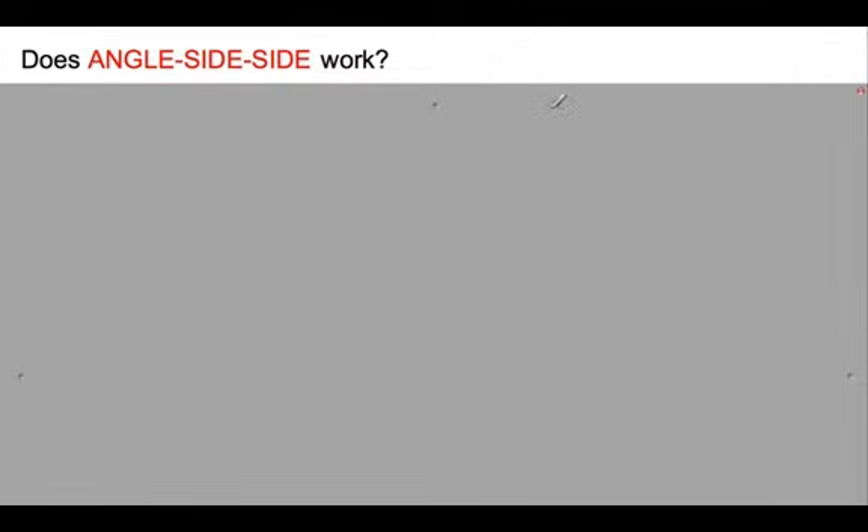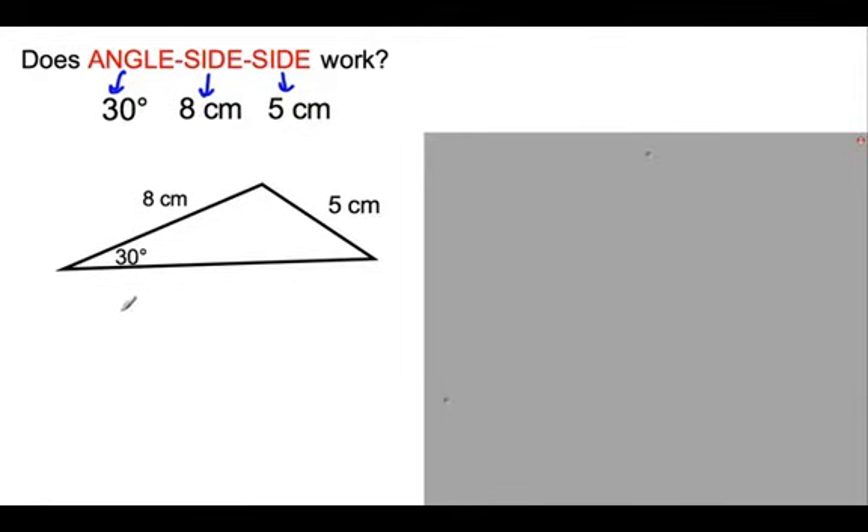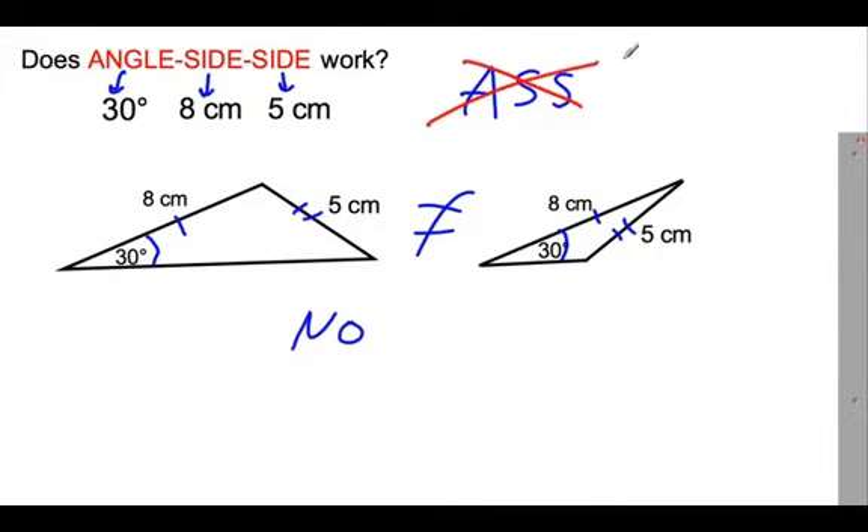Does angle-side-side work? Last time I gave you one that didn't. Let's try: what if I give you an angle of 30, one side of 8, and the next side of 5 - is that guaranteed to give you the same triangle? It doesn't. Here's angle-side-side on one triangle, and angle-side-side on another - these are not equal to each other. This is a big no. Angle-side-side doesn't work. They may end up being congruent, but it's not 100% true.